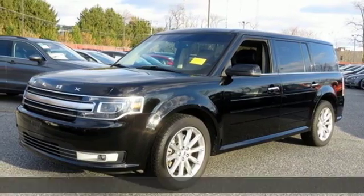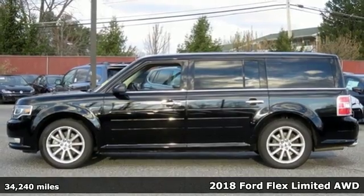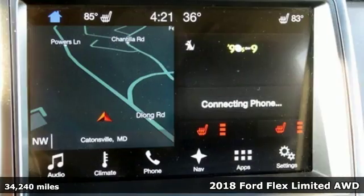It's a 2018 Ford Flex. Ford is America's best-selling vehicle brand and it comes with all the amenities you need.